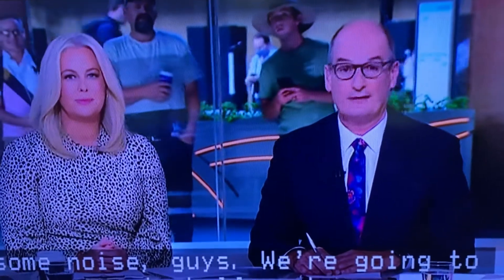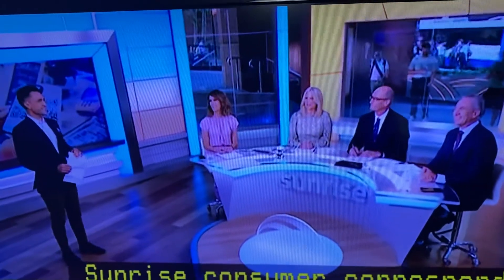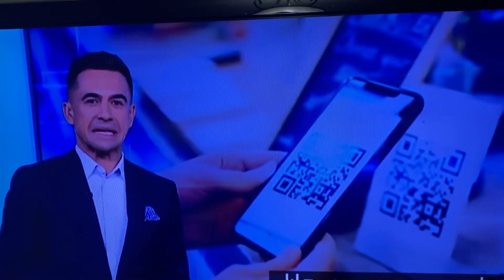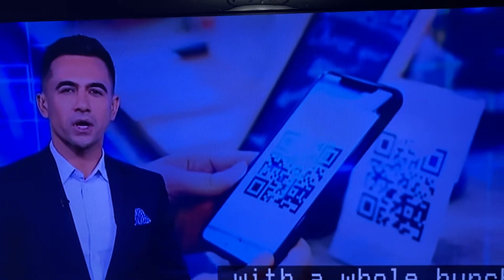From taking pictures to calling friends and even ordering food, these days your smartphone can do almost anything. But chances are there are some features you never knew existed. Sunrise Consumer Correspondent Sean White has been investigating. We use our phones for so many tasks, but we're about to step up the convenience factor with a whole bunch of secret shortcuts.